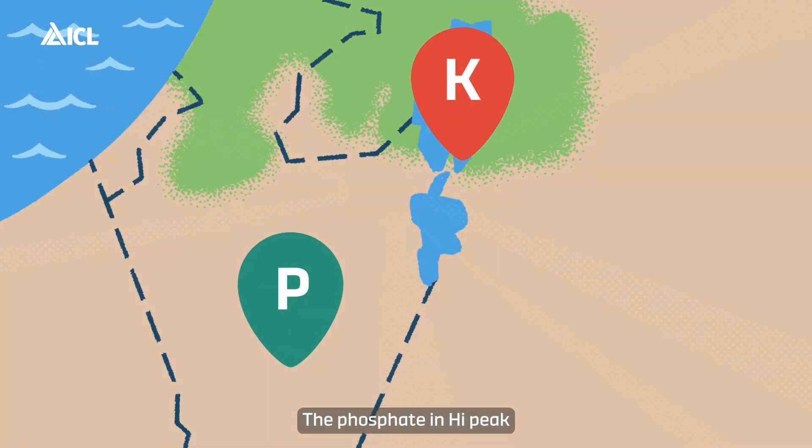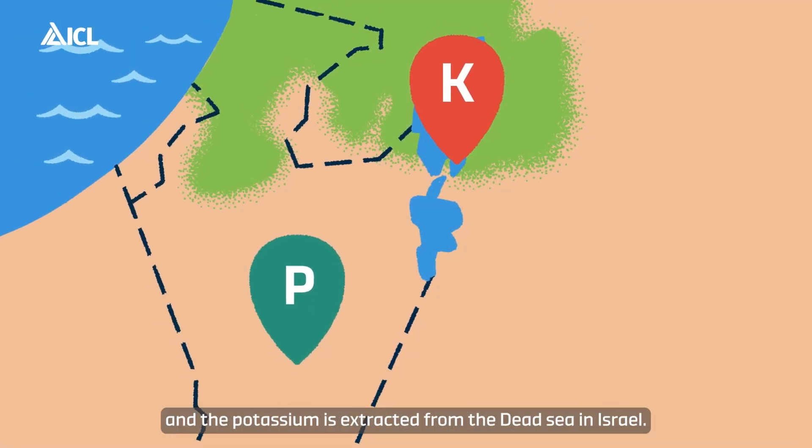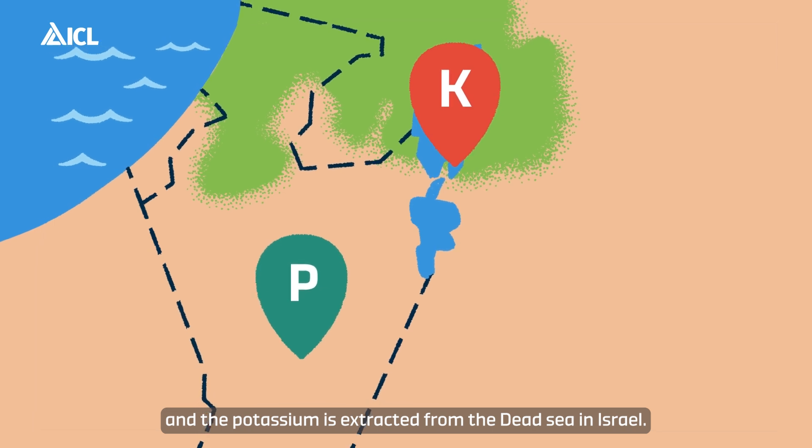The phosphate in Hypeak comes from the phosphate mines in the Negev desert, and the potassium is extracted from the Dead Sea in Israel.